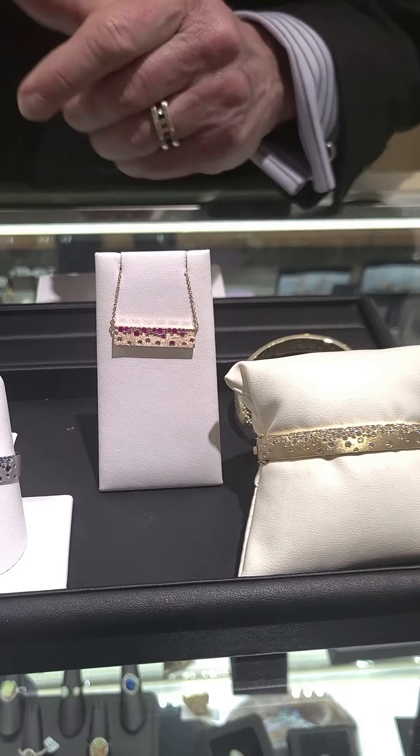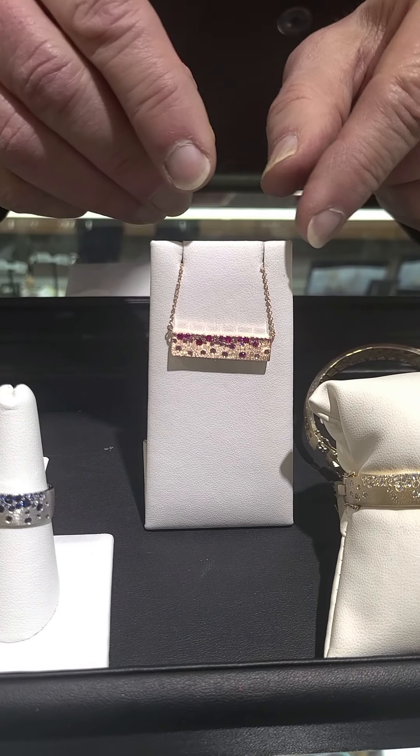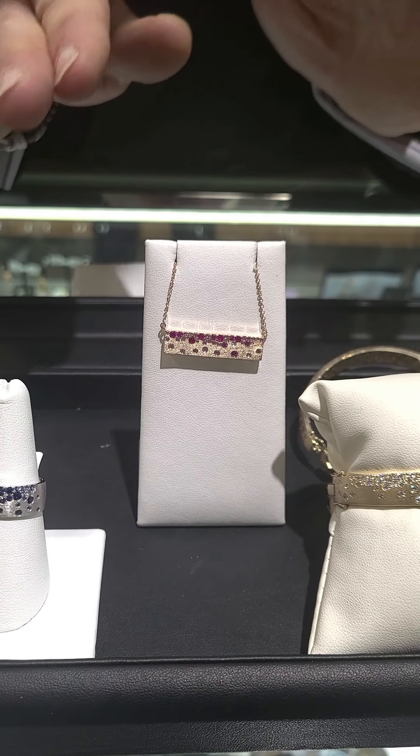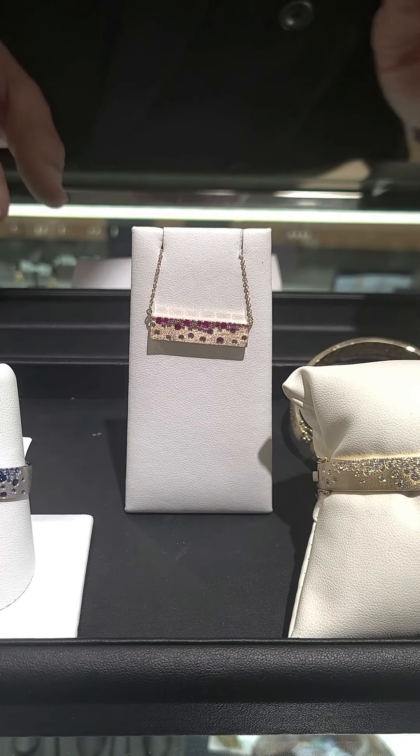Now here's the pendant. This is the style of the pendant. The one I'm showing you today is the rubies and pink sapphires, done in rose gold. But again, we make this with all diamonds, blue sapphires, or any combination of these.